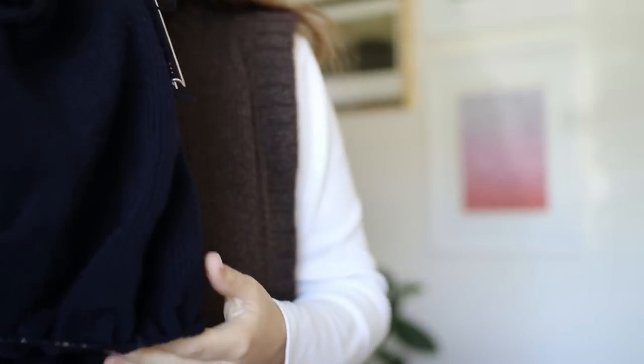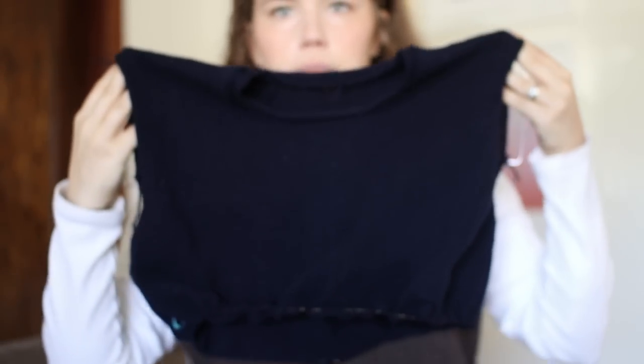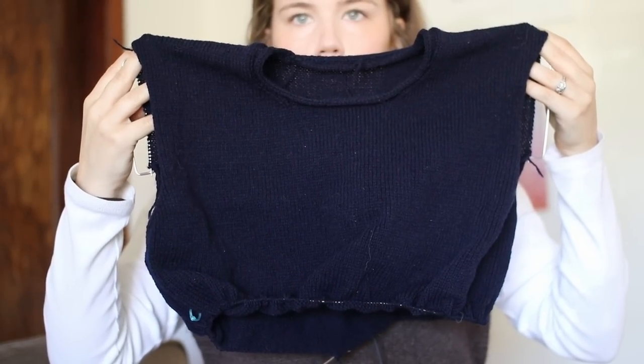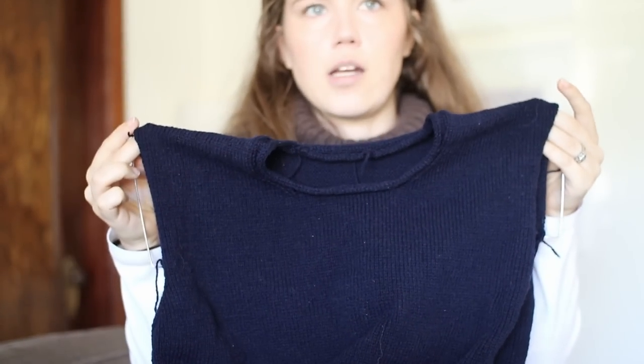I'm a little less than halfway down the body and I'm just going to keep going. All the bind-offs are I-cords and I don't love an applied I-cord — I've done a lot of I-cord knitting this year between my Moonset pullover and my Lonely Leftovers vest. But this is a test knit so I'll do it as written, and I think I will like the finish when it's done.